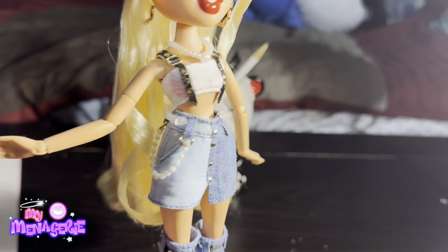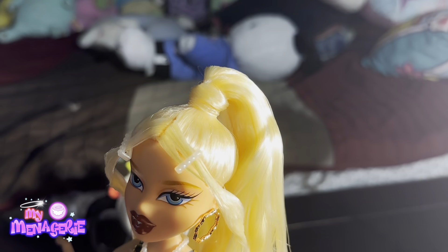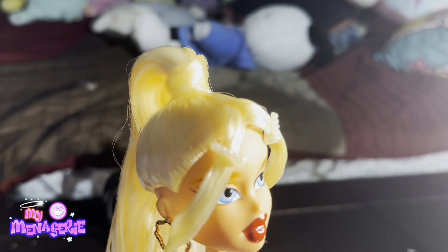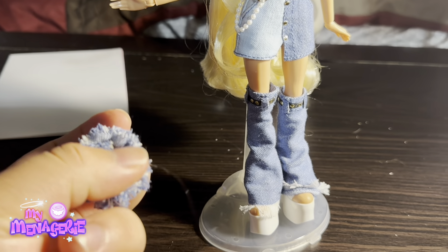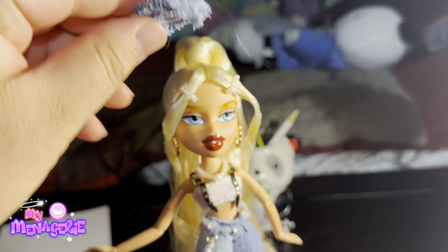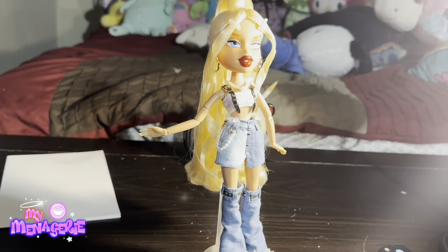I'm not sure how I feel about the color blocking on the shorts, but I love the white top she has. I also think her hairstyle is really nice — a great modern interpretation. I know a lot of doll restylers go for this look or something similar.